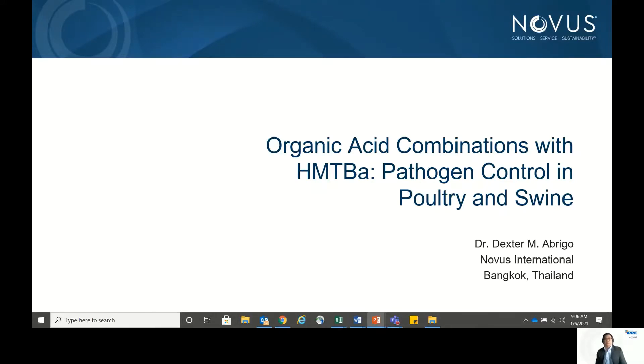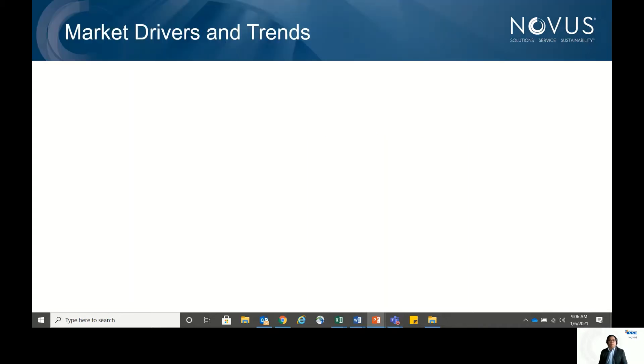Good day everybody. Today I'm going to discuss organic acid combinations with HMTBA and how it is applied in pathogen control for poultry and swine. My name is Dexter Abrigo, I'm a veterinarian based in Bangkok.